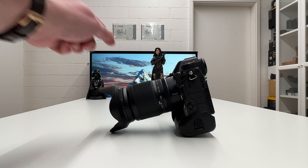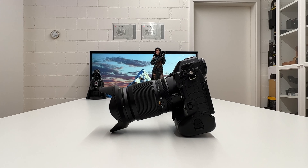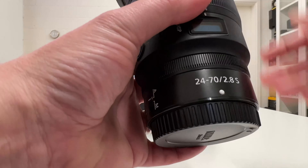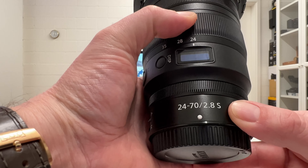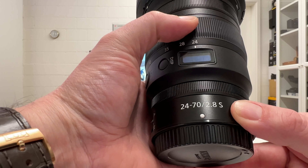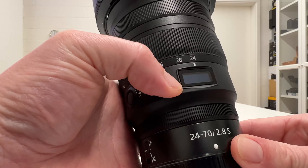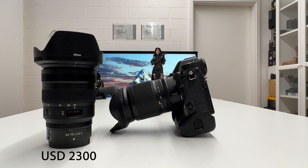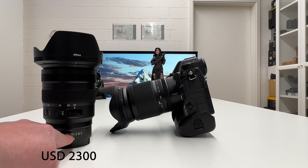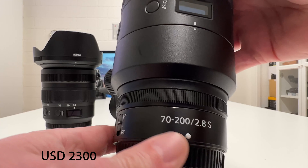Before going into details on this 24-200mm travel zoom, let's put this lens in perspective. Pro shooters in the Nikon Z system will very likely go for the 24-70mm f/2.8 — a constant aperture lens you can shoot at f/2.8 at all focal lengths. It's from the S lineup in the Nikon Z system, and it also has the OLED display built in. The price tag for that lens is give or take $2,300. They then extend the focal length spectrum from 70 to 200mm by going for a second lens from the pro lineup.